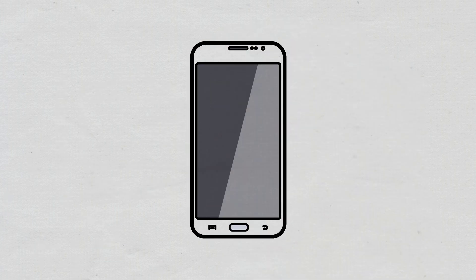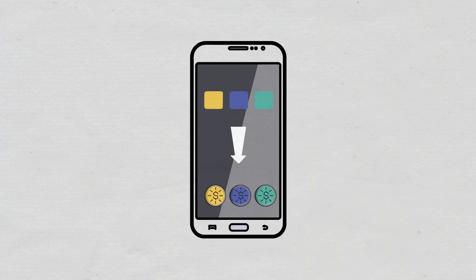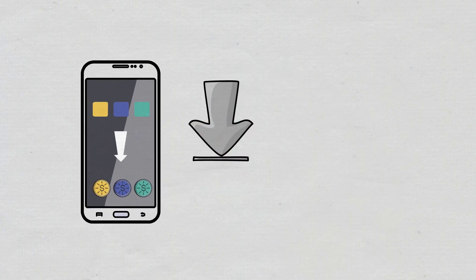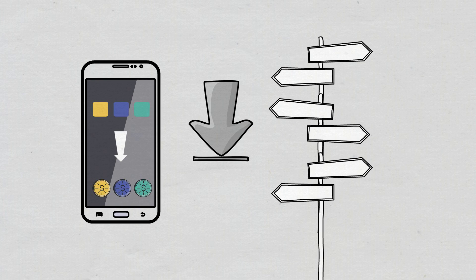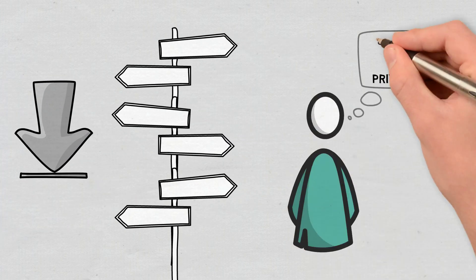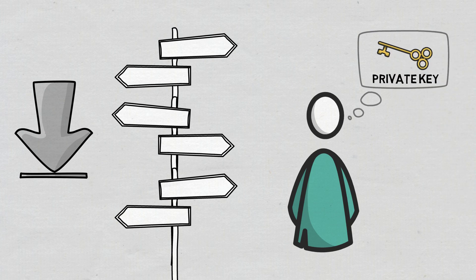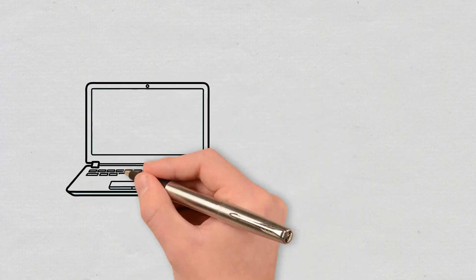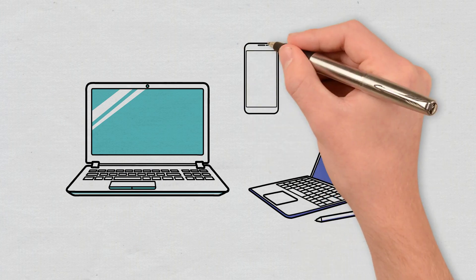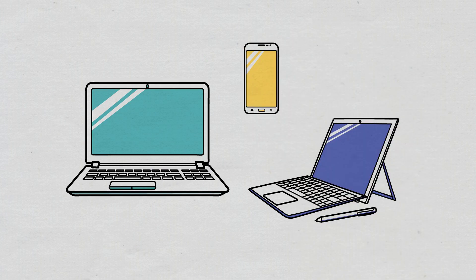Some are specially designed to be used in partnership with certain apps or even only with certain cryptocurrencies. The most popular hot wallets can be downloaded quickly, are not only connected to specific exchanges, and ensure the investor's constant control over a private key, which gives them access to the assets they own. These instruments can be platforms accessed online or in the form of software, desktop applications, mobile applications, etc.